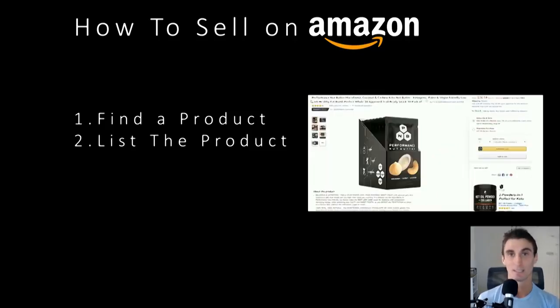Then we're going to talk about how to list your product, because Amazon is an online store — you have to have a good listing. We'll talk about some tricks on not only how to get your listing to the top of Amazon search results, but also how to make it so people want to buy your product.